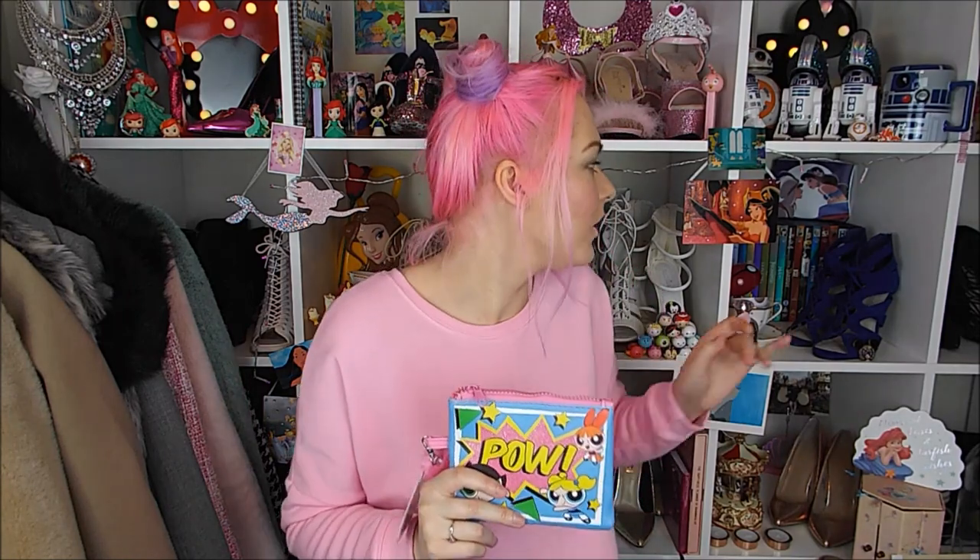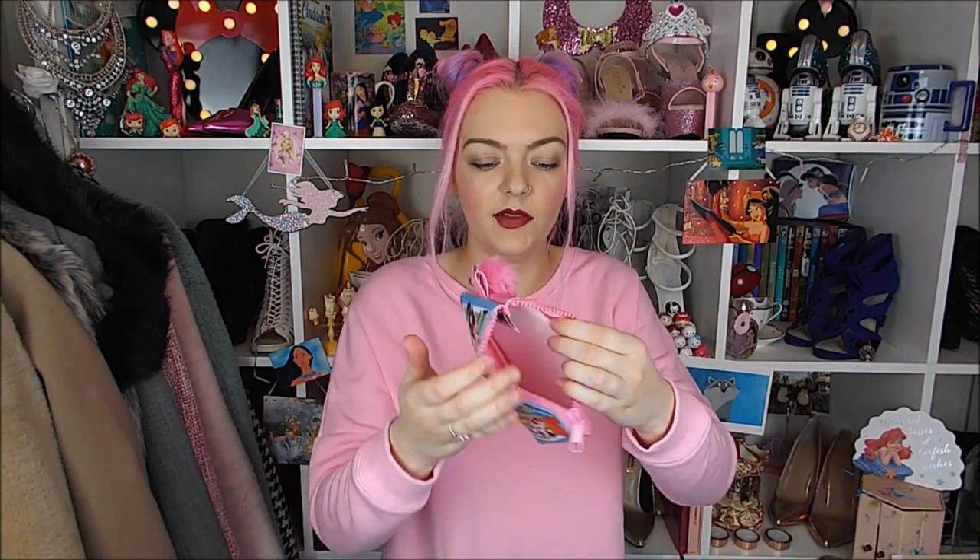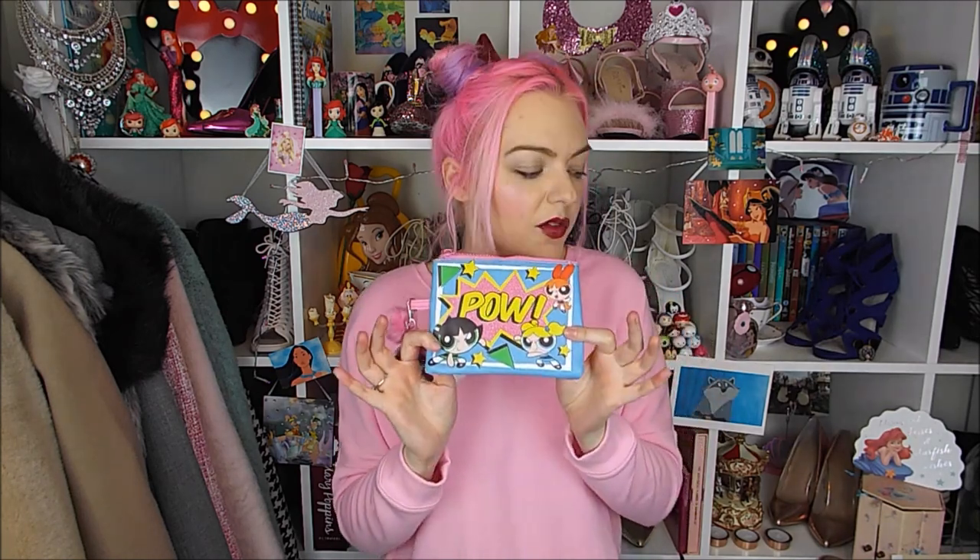I'm absolutely loving that Primark are bringing out some more vintage kind of things. Powerpuff Girls - hello, I love the Powerpuff Girls! They brought out this really cute purse. I also bought the Aladdin and Jasmine one which is now on my display, so maybe I should display this one too. I just love the colours - really bright bubblegum pink and blue, it's got all three of them on there. It's a decent size - you could even use it to store eyelashes and stuff when you stay overnight. It was only £3 and it's actually glittery on the front.